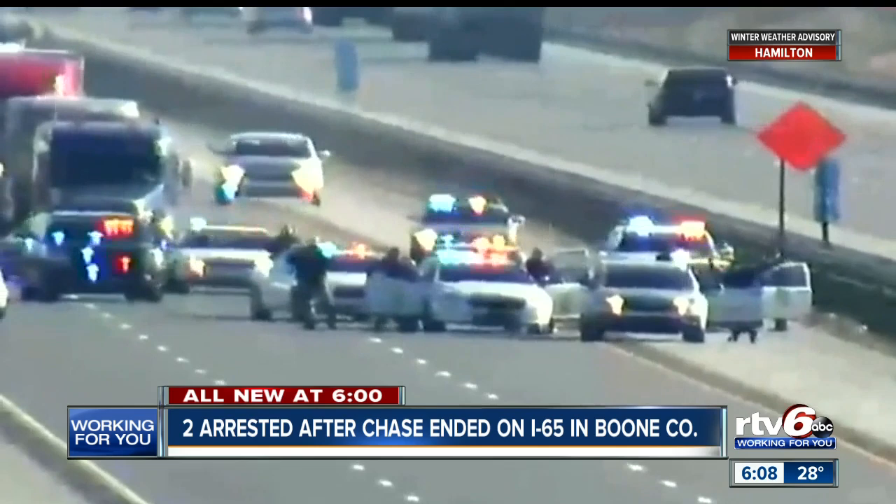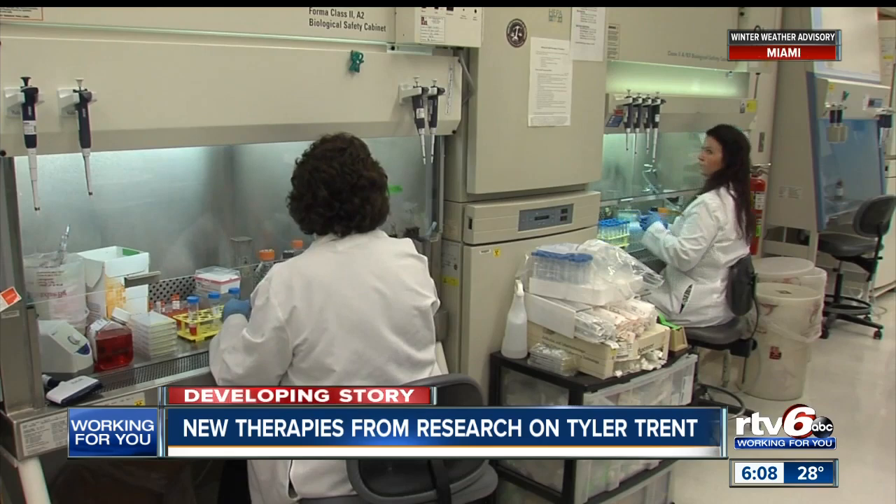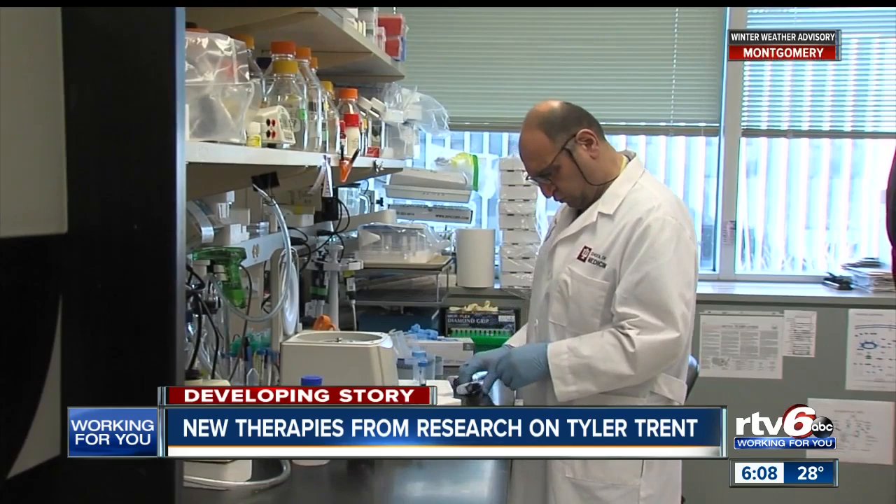A little more than a year ago, Purdue superfan Tyler Trent passed away from a rare bone cancer. But even in death, Tyler is still giving hope to others dealing with cancer. When Tyler died, he donated parts of his tumors for cancer research. The Indiana University School of Medicine has been using tumor models from Tyler's cells to improve cancer treatments. Today, the IU School of Medicine announced that work involving Tyler's tumors has led to a new therapy that shows promise in blocking the growth of tumors. His father said seeing the amazing work at Riley and the research team just warms his heart. IU also says millions of dollars have been donated so far to the Tyler Trent Cancer Research Endowment at Riley Hospital.